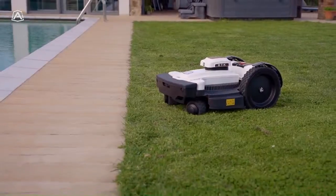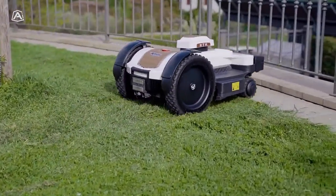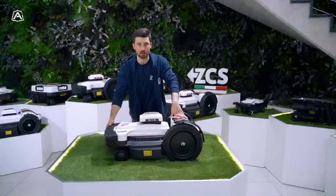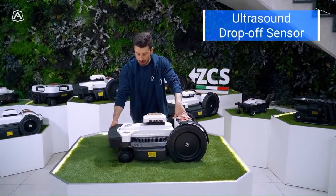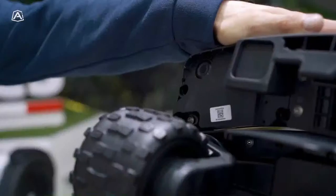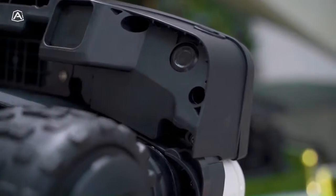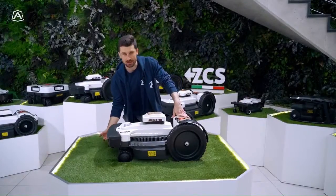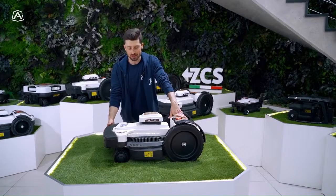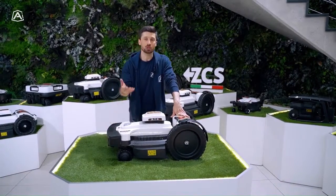If there are steps or pitfalls along the perimeter, or even within the cutting area of the robot in the garden, the robot is equipped with an ultrasonic sensor that allows it to identify pitfalls with a minimum depth of 8 cm. The sensor sends a signal that is reflected by the ground, and when the distance of the signal increases, the robot identifies this as a pit, and then the robot changes its direction of travel.